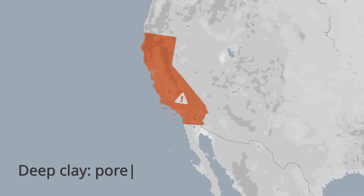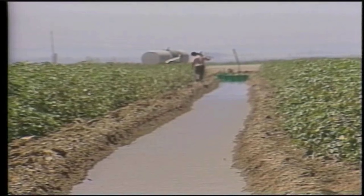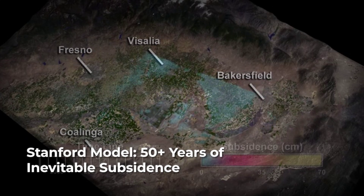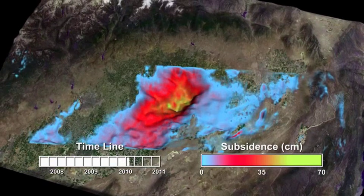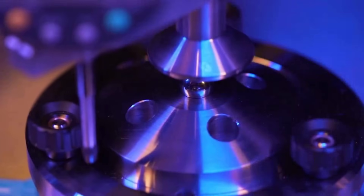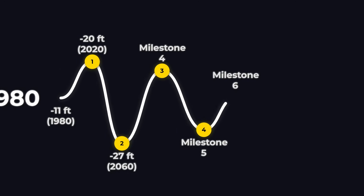What emerges is a timeline of irreversible change. In areas where deep clay aquitards have already lost most of their pore space, the model projects continued subsidence for another 20 to 50 years, even if all pumping stopped immediately. The rate and duration depend on the thickness of the clay and the history of stress — fields that have sunk the most will keep sinking the longest. The simulation draws on INSAR and GNSS data to calibrate its predictions, matching observed drops of 2 to 4 centimeters per quarter in hotspots like Corcoran. The forecast is not guesswork, but a data-driven projection grounded in the physics of compaction. For farmers, water managers, and policy makers, the land's slow collapse is already written into its history, and the timeline for recovery is measured not in seasons, but in decades.